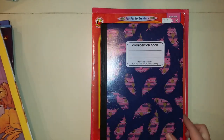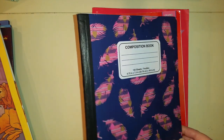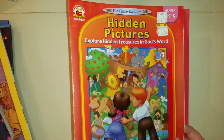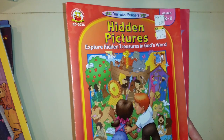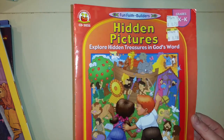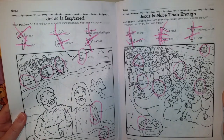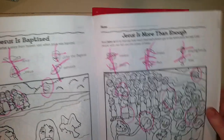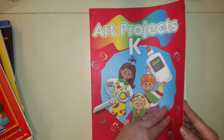This is a composition notebook we're using for our gratitude journal — we started it but need to do it more, maybe once or twice a week, to teach them how to be grateful. This 'Hidden Pictures' book was recommended on YouTube and it's really good for pre-K kids, maybe ages three to four. They give you six pictures to look for, some hard and some easy, and they include a verse to read and a question about the verse.